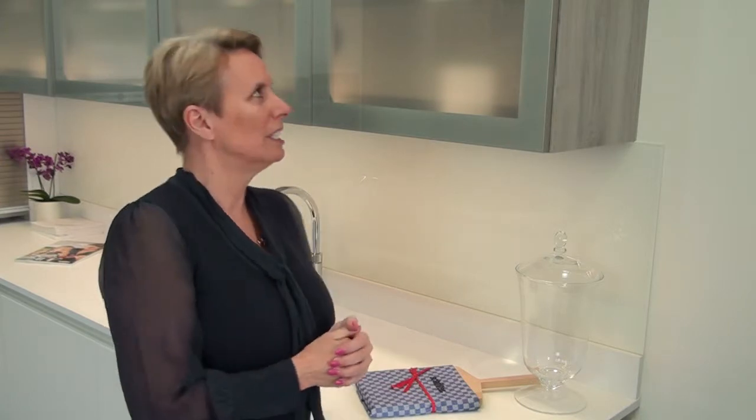Hi, so let me show you around our new showroom here in Sawbridgeworth. This is a Schuller kitchen, it's one of our two German kitchens that we have on show. Excellent value for money, excellent quality as you would expect from a German manufacturer.